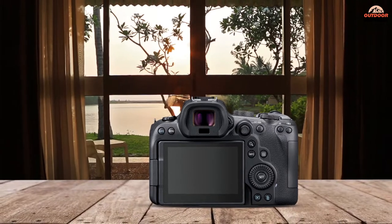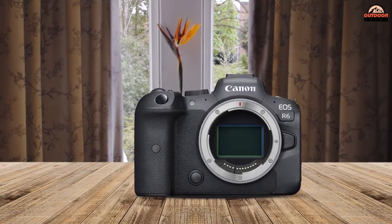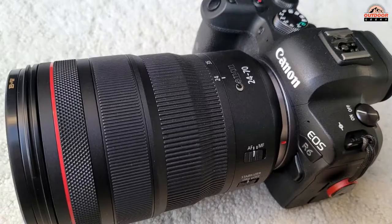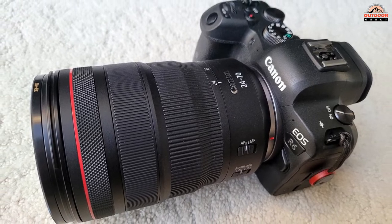It also has a 5-axis image stabilization system, meaning your videos will stay clean and looking smooth even in the toughest of filming conditions. The video capture resolution is a whopping 4K Ultra High Definition.